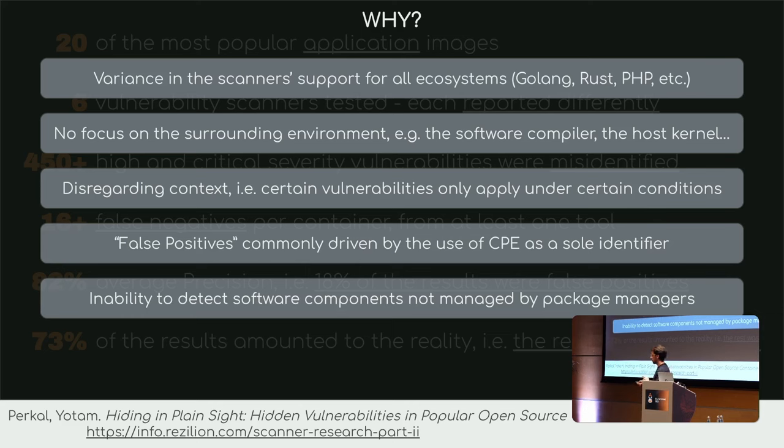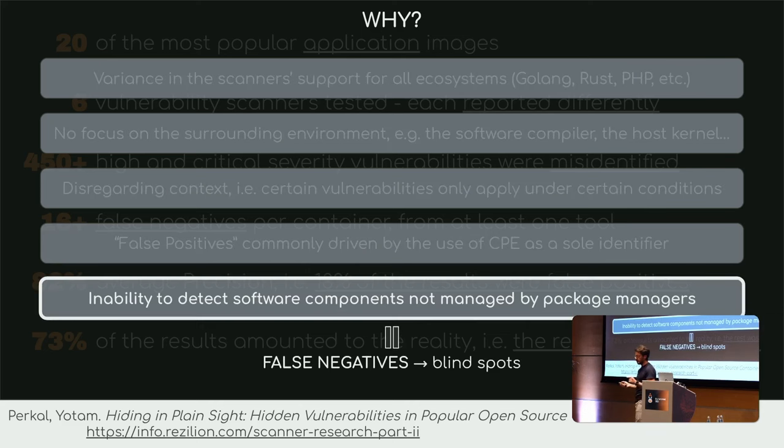But the one I want to talk about is the ability to detect software that is not managed by package managers. If you don't have a package manager, you might be missing the necessary metadata and context for some scanners to know what you have inside the image.